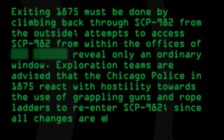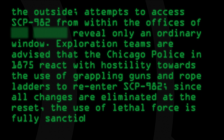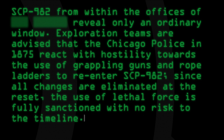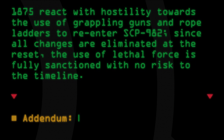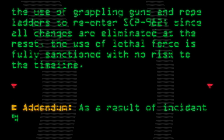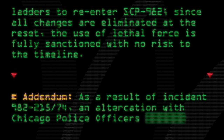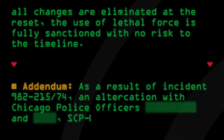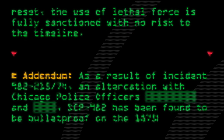Exploration teams are advised that the Chicago police in 1875 react with hostility towards the use of grappling guns and rope ladders to re-enter SCP-982. Since all changes are eliminated at the reset, the use of lethal force is fully sanctioned with no risk to the timeline. Addendum: As a result of Incident 982-215-74, an altercation with Chicago police officers, SCP-982 has been found to be bulletproof on the 1875 side.